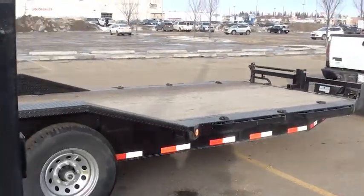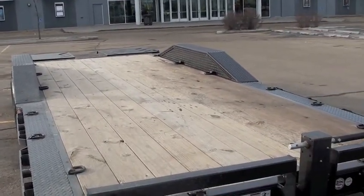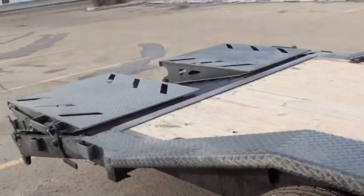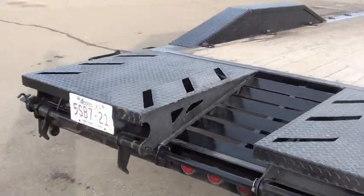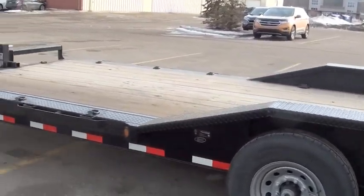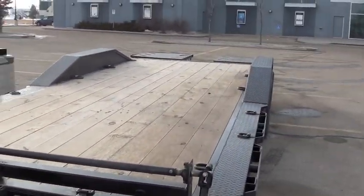I decided I was better off just getting a bigger trailer, and I sold the five-ton trailer a couple of weeks ago. It was a really really good trailer — it was just a little bit too small for what I needed. I was better justified to utilize a larger trailer from then on, because this trailer can do everything the five-ton could do and more. I probably could have kept both, but I couldn't really fully justify that, so I figured I'd just sell the smaller one and run this one.